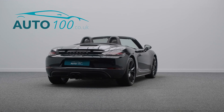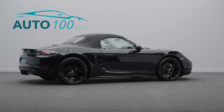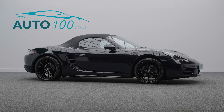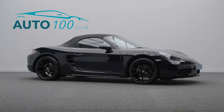This highly desirable driver's car also benefits from sports seats with heating function, Xenon main headlights in black with PDLS, Bose surround audio system, heated multifunction steering wheel, two-zone automatic climate control, satellite navigation, light design package, park assist front and rear, and so much more.